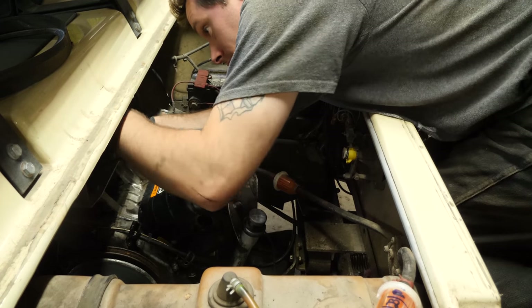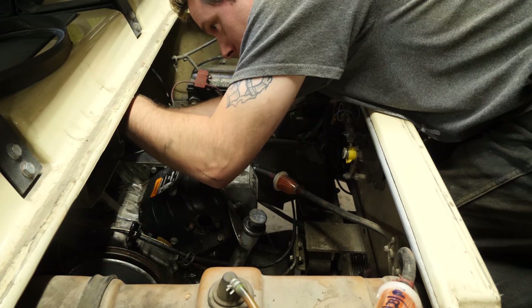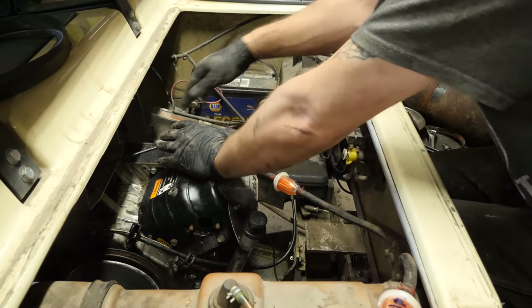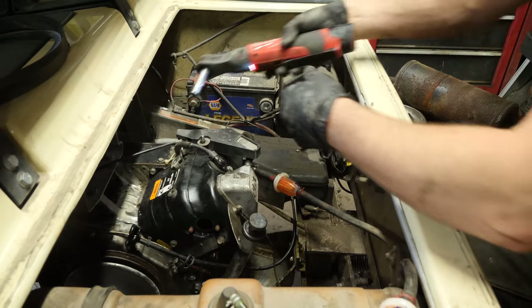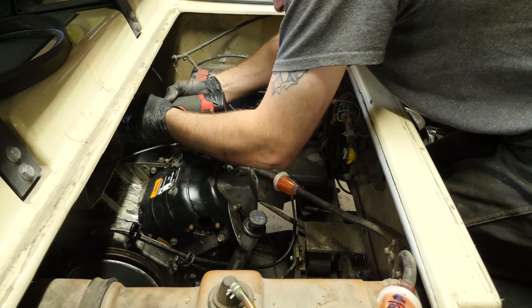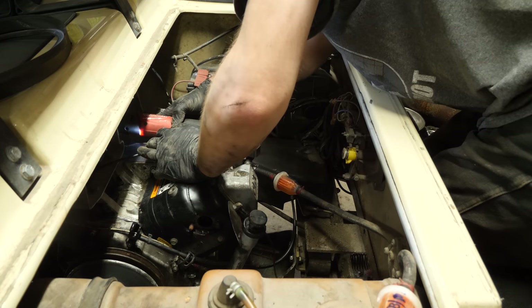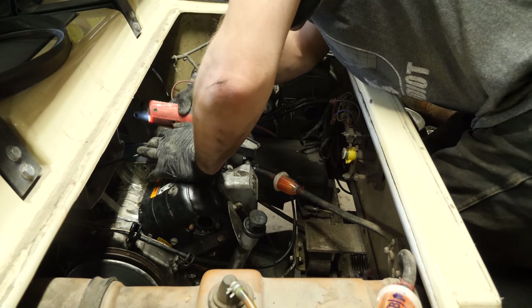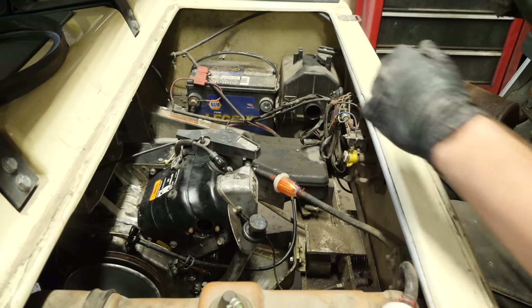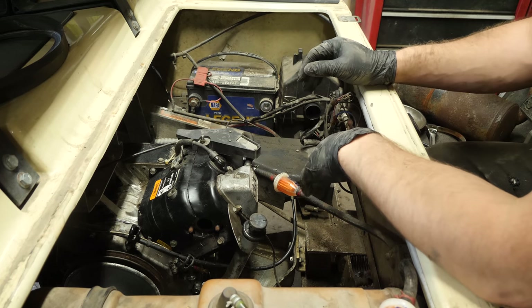The only reason I disconnected the ground was because it makes it easier to move the starter generator — the ground is strapped up underneath the frame rail right there. Be careful with these; you don't want to rotate those studs because they're only held in with a single bolt. The starter generator is connected.